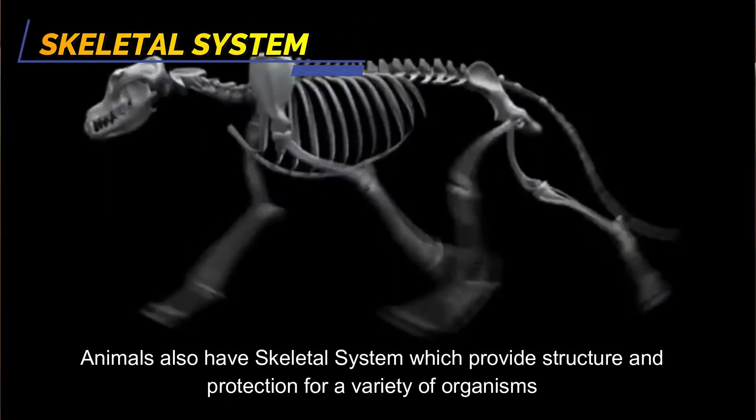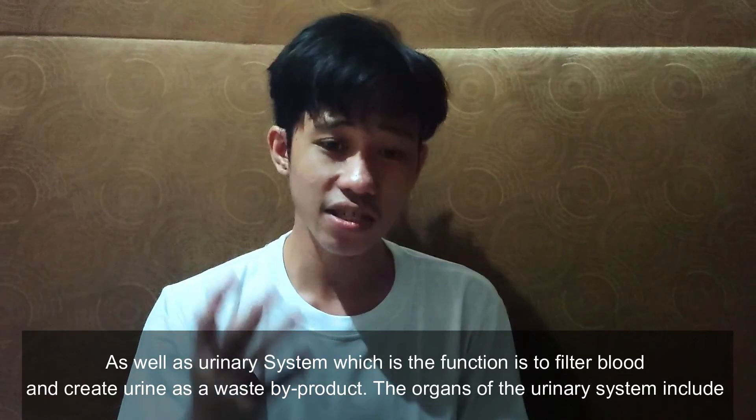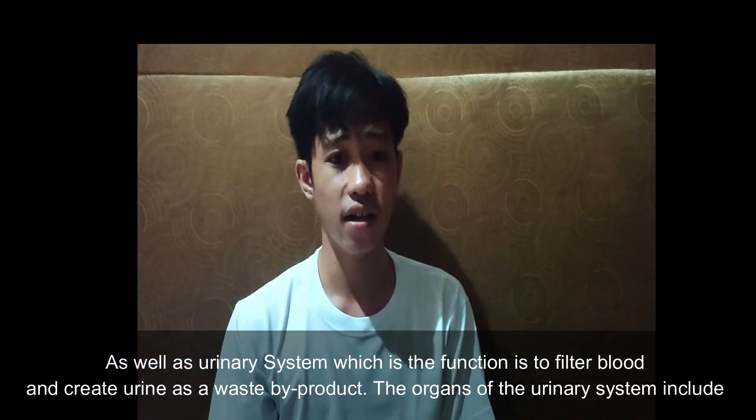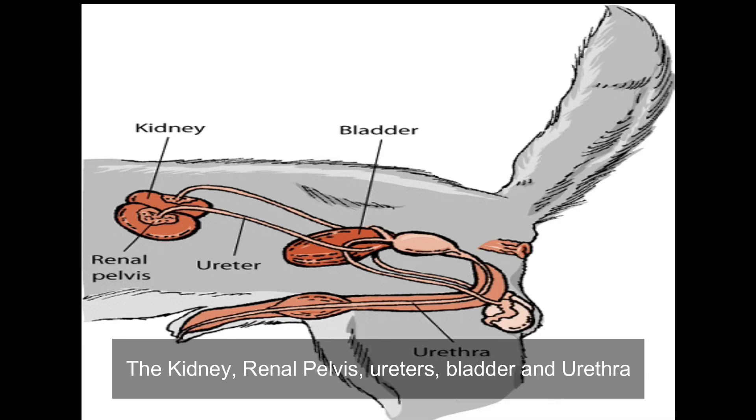Animals also have a skeletal system, which provides structure and protection for a variety of organisms, as well as a urinary system, whose function is to filter blood and create urine as a waste by-product. The organs of the urinary system include the kidney, renal pelvis, ureters, bladder, and urethra.